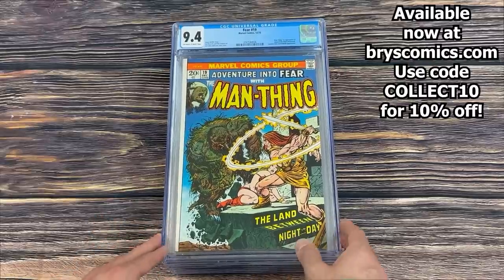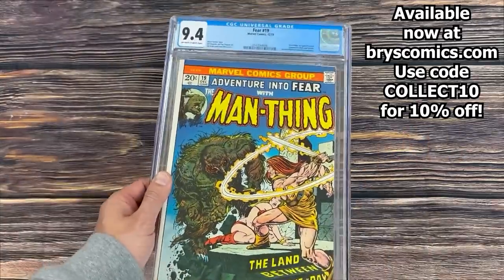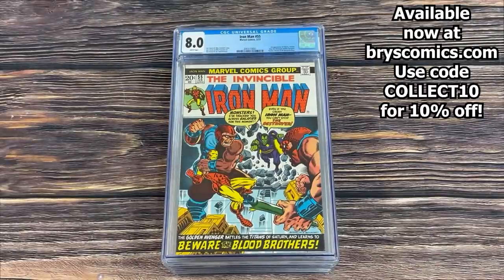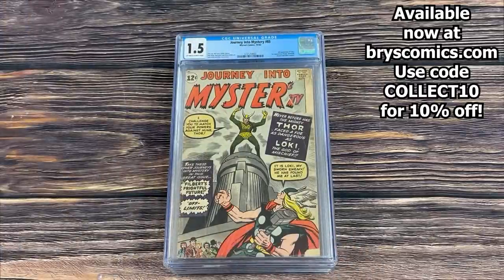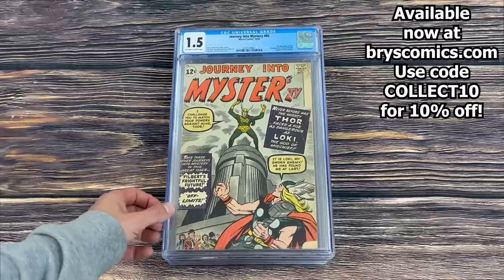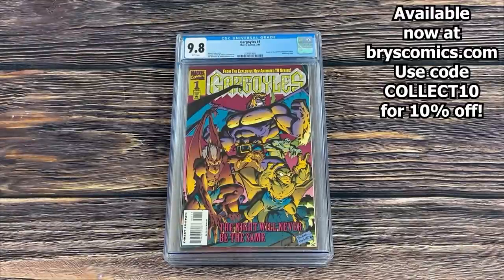Fear #19 in a 9.4 — first appearance of Howard the Duck. Great spec book. I believe this came as part of the trade for the 9.8 copy I had, which also came in a trade, so we kicked that can down the road — let me know if anyone wants to trade for this book. Iron Man #55 in an 8.0 white pages — first full appearance of Thanos, Mentor, Drax the Destroyer, Starfox, Chronos, and the Blood Brothers. An awesome multi-key.